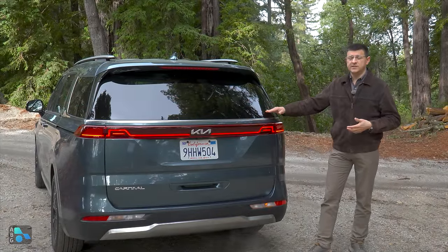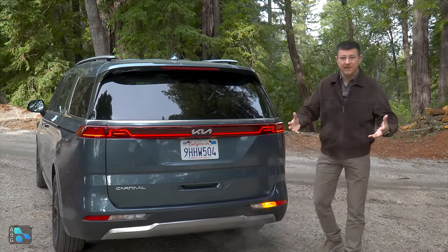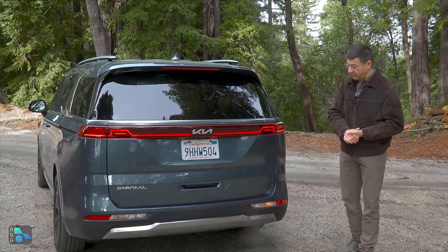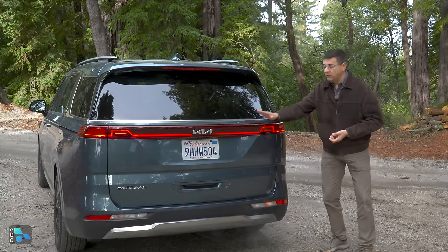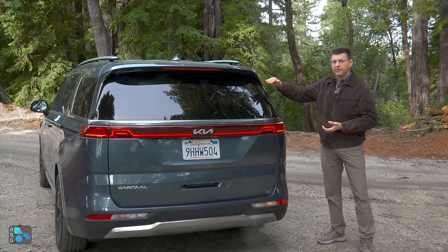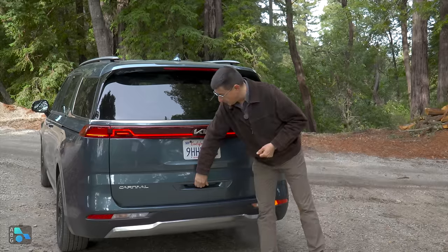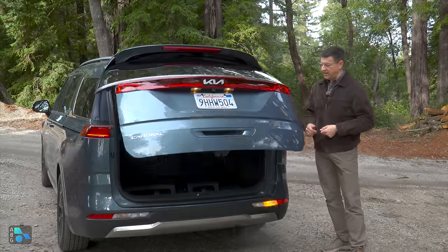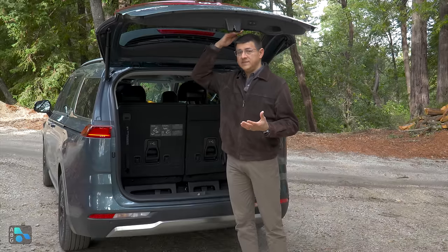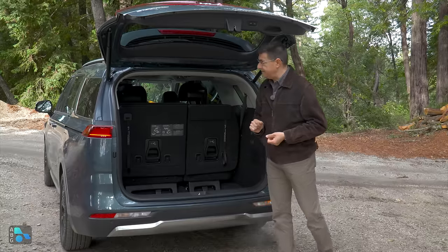That low bumper is the reason minivans are so cargo-practical even versus bigger three-row SUVs like the Grand Highlander. Minivan designers don't have to worry about departure angles, so the bumper stays very low. Roof lines also don't drop toward the rear, preserving third row headroom and cargo practicality. The Carnival has a really huge hatch — I'm six feet tall and can clear it comfortably, though much taller people may hit their head on the latch mechanism.